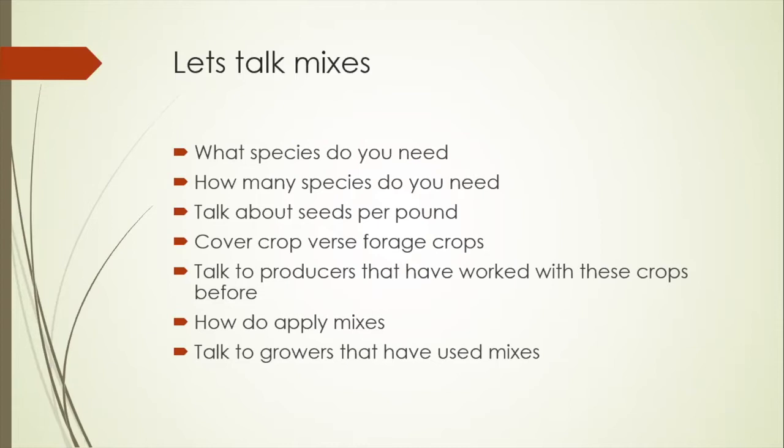Talk to producers that have worked with mixes in the past. Ask them what they've used, how they've applied them, whether they worked or failed, what they liked and didn't like. Go back to that experience piece. There are no dumb questions — if it's a concern to you, it's a good question. Ask it. How do you apply these mixes? Doors are wide open. You can use a plane, a no-till drill, fertilizer spreader with vertical tilling, high clearance machines, interseeding equipment. Let's look at some specific mixes.